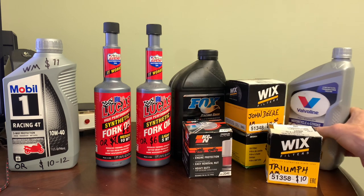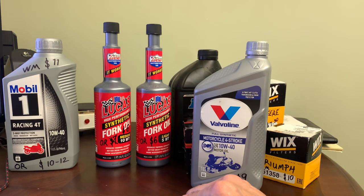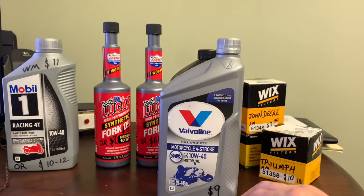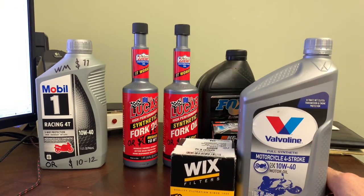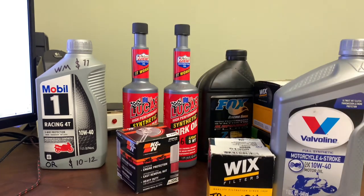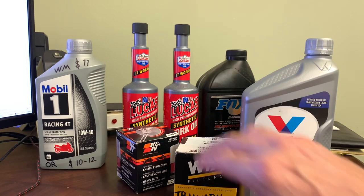If I'm going to be changing it that often, there's got to be a cheaper oil out there than Mobil 1. Supposedly you can go 10,000 miles between changes, but I would never do that. I found this Valvoline on Amazon for $9 a quart — $2 to $3 less per quart than Mobil 1. If you're going to do an oil change every 3,000 miles, I'd much rather change it more often with a lower grade filter and oil than run Mobil 1 and K&N for 5,000 miles. Using cheaper oil and filter and changing more often keeps it cleaner — that's my opinion.